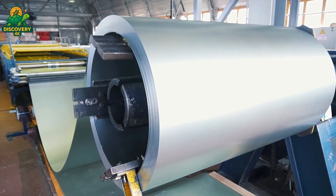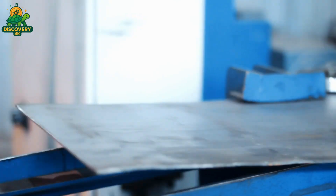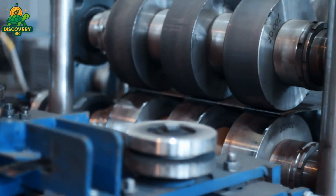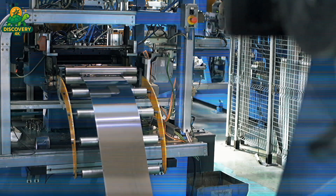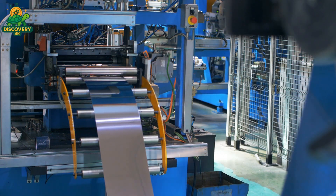The coil is fed into a decoiler and leveling machine, which flattens out every curve and crease. Precision matters — even a one-millimeter deviation can cause the final product to fail under pressure.